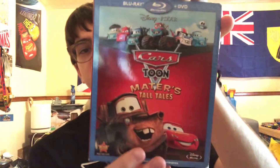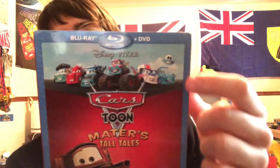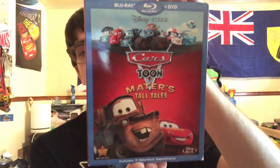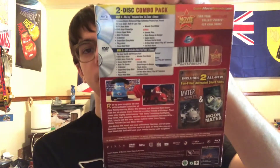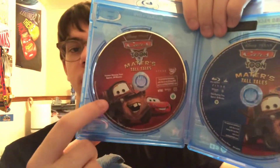Here's the Cars Toons Mater's Tall Tales Blu-ray and DVD combo pack. The Blu-ray is region A, DVD region 1. We got Mater and McQueen, Mator, the UFO, and all different kinds of Maters. Includes 9 episodes, plus 2 all-new fun-filled animated shorts: Mater Private Eye and Moon Mater. Without the slipcover it's the exact same thing. Blu-ray region A, DVD region 1.